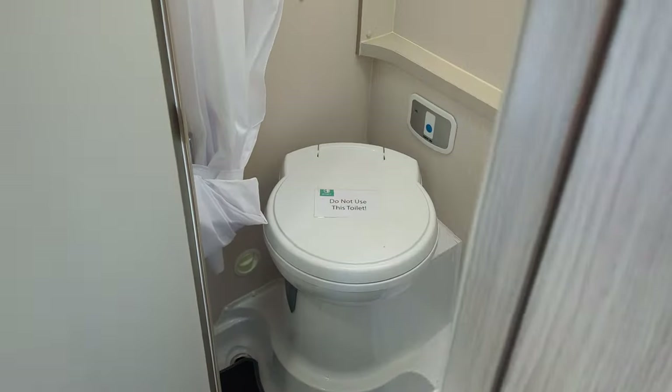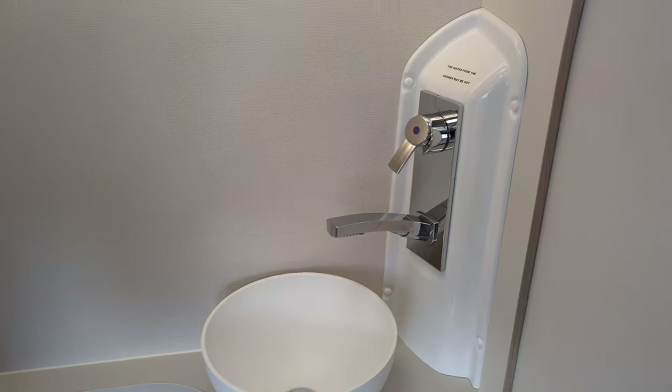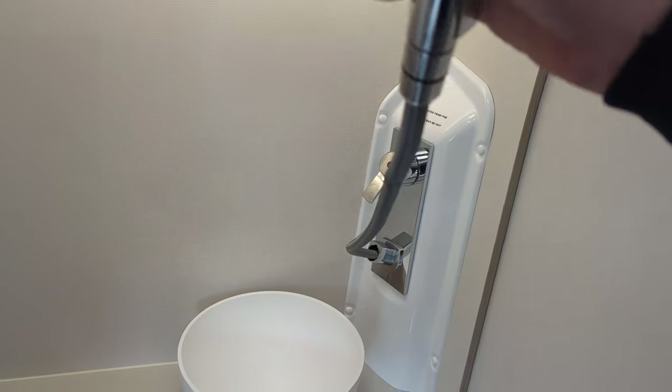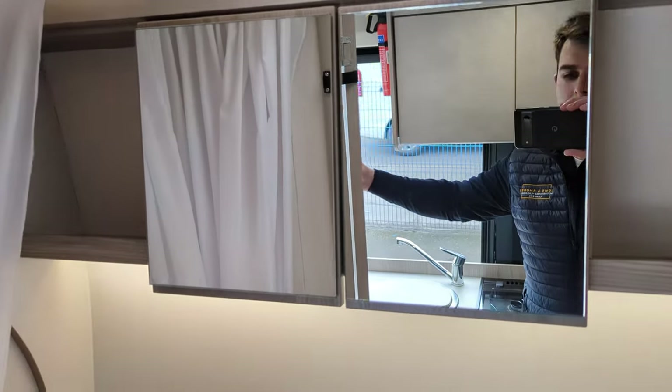Moving through, we do have a bathroom here. You've got your toilet which does swivel, your sink, and this pulls out to work as a shower. Mirrors up there at the top with some storage above and a shelf. So that's a nice size.